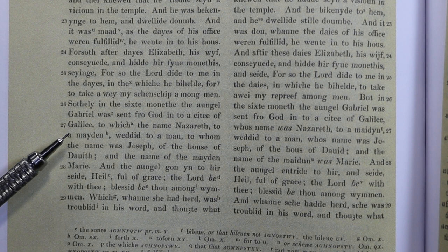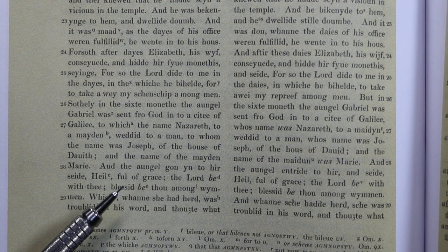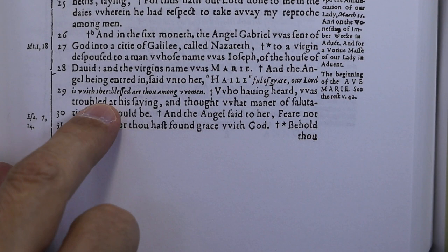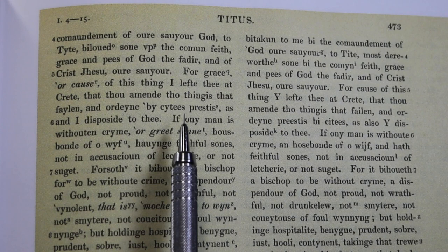Since John Wycliffe was burned as a heretic about 30 years after he died and his ashes cast into the river Swift, I thought it would be interesting to check his translation in a number of places, like here in Luke 1:28: 'The angel gone in to her said, Hail, full of grace, the Lord be with thee. Blessed be thou among women.' The newer translation by Purvey is very similar, and both are rather like the 1582 Douay translation, which has 'Hail, full of grace, our Lord is with thee, blessed art thou among women.'